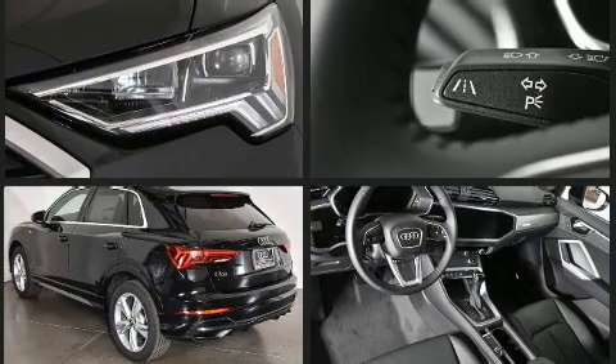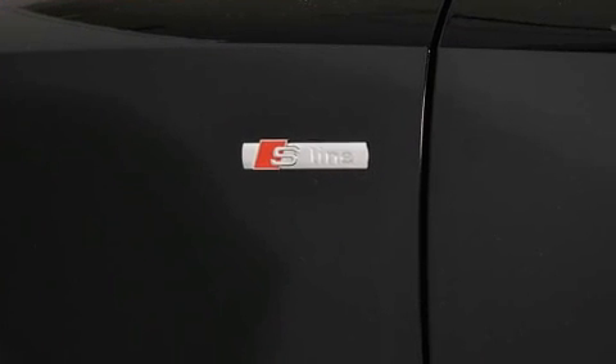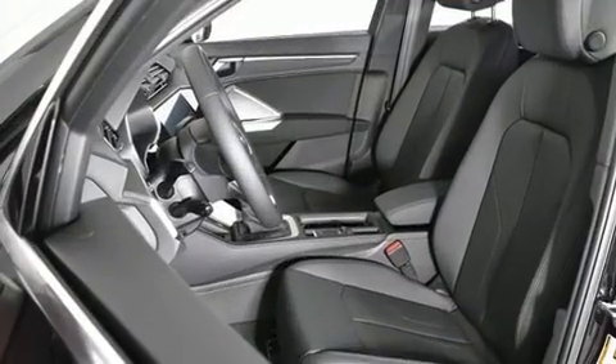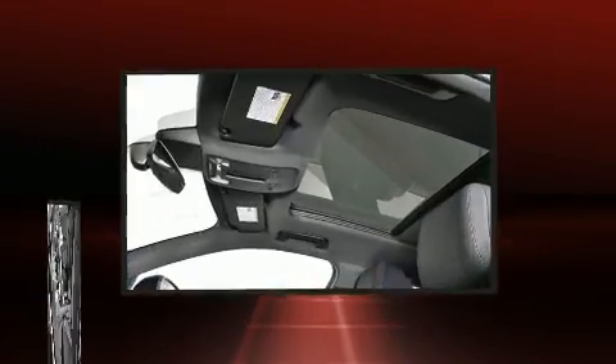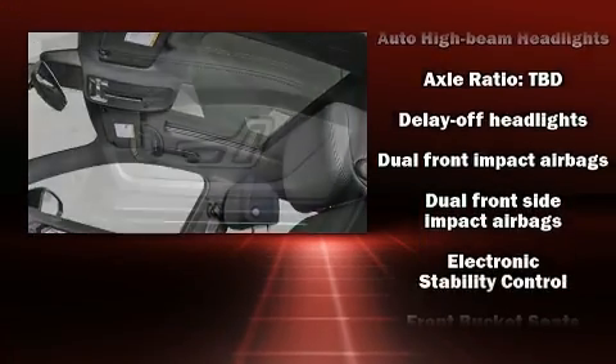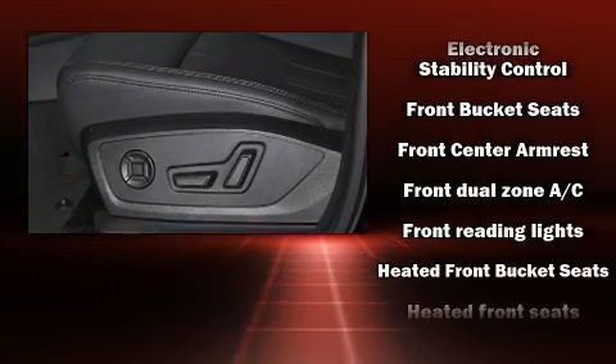A turbocharger is also included as an economical means of increasing performance. All of the premium features expected of an Audi are offered, including front and rear reading lights, an outside temperature display, turn signal indicator mirrors, a power rear cargo door, and power windows. For drivers who enjoy the natural environment, a power moonroof allows an infusion of fresh air.